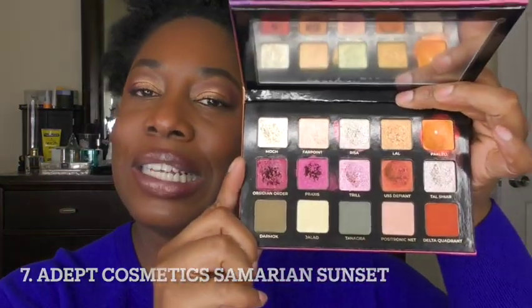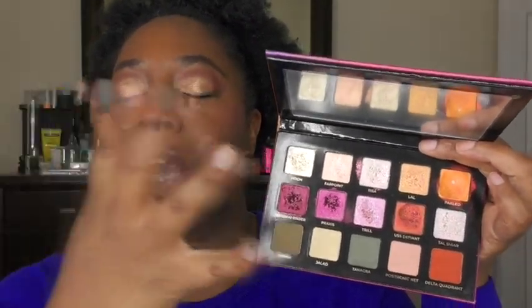At number seven, I have the Adept Cosmetics Sumerian Sunset Palette. I actually did two looks with this palette — one that was more like contrast and color, and the other was more monochromatic but with a little bit of shimmer. I really enjoy Adept's shimmer multi-chrome formula. It's soft; some of them even feel like putty. They are best applied with a finger rather than a brush — you're not going to get the opacity most of us are looking for. Or you can use one of those sponge tip applicators.